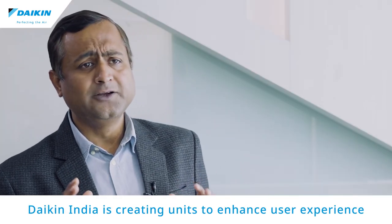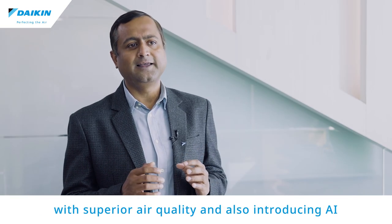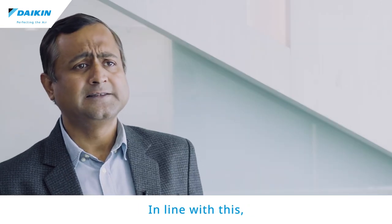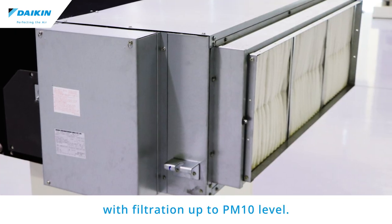Daikin India is creating units to enhance user experience with superior air quality, and also introducing AI for better monitoring and control of different HVAC requirements. In line with this, we have already launched outdoor air processing units with filtration up to PM10 level.